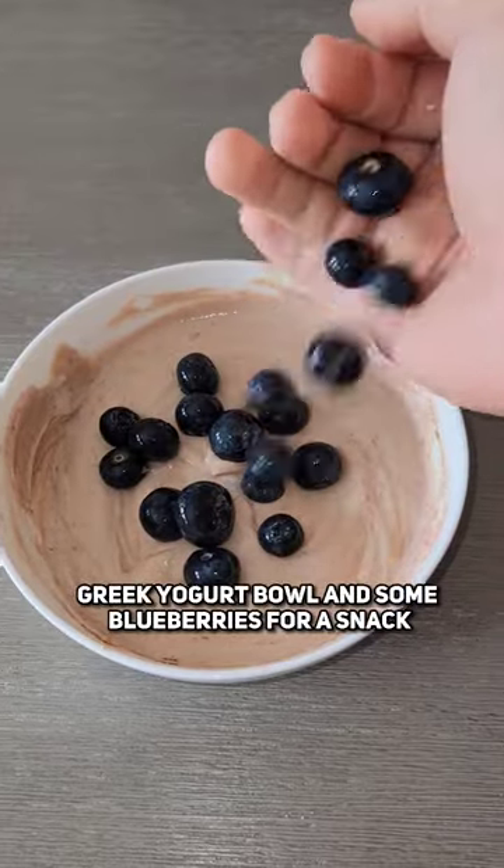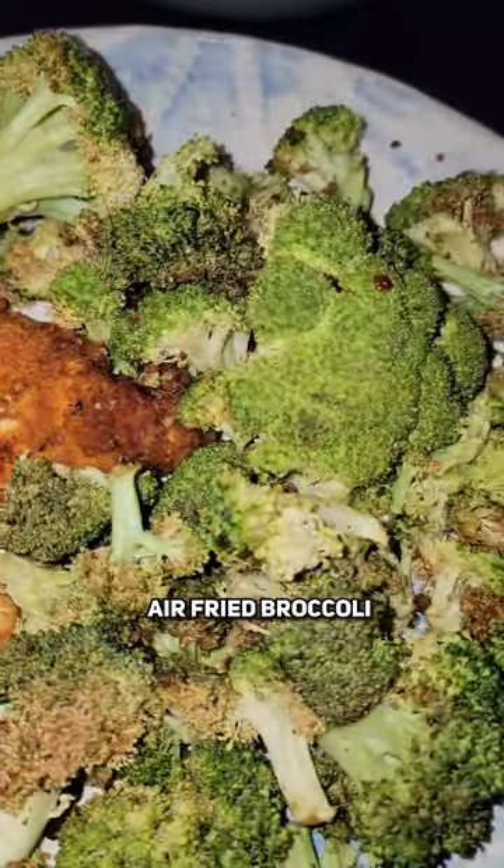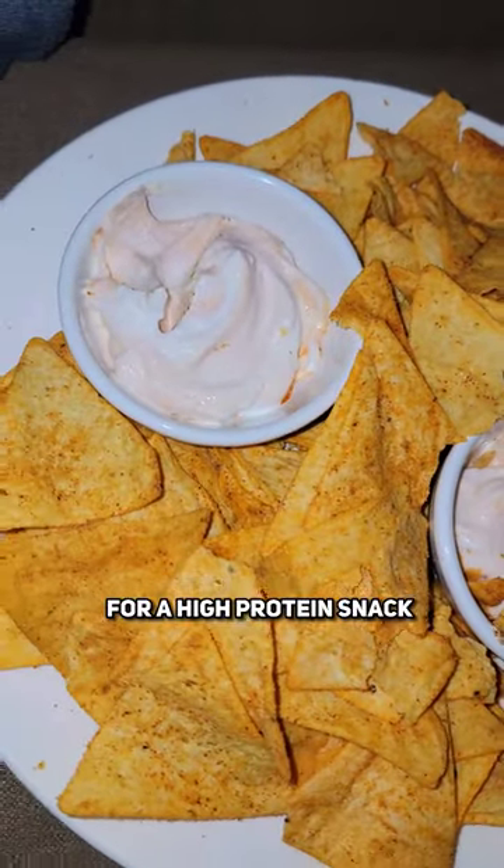Chocolate protein Greek yogurt bowl with some blueberries for a snack. These air fried chicken strips with seasoned air fried broccoli are super filling. Quest protein chips with a truffle hot sauce and Greek yogurt dip make a great high protein snack.